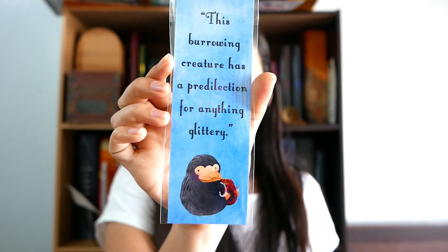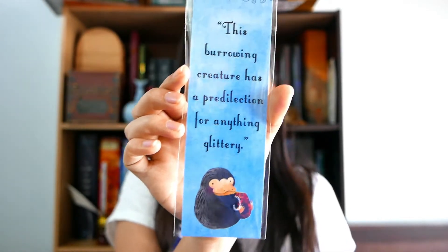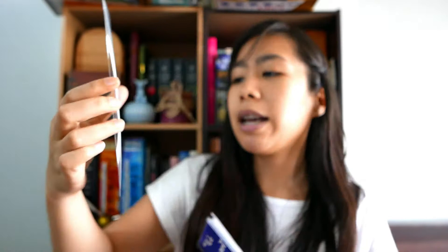This is another favorite of mine because Tinker Bell is absolutely adorable and she reminds me of my dog because she likes anything glittery.